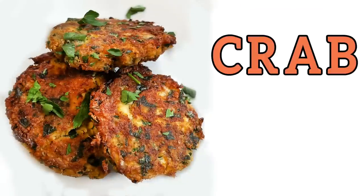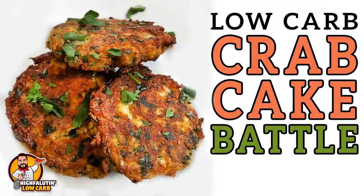We're making crab cakes! Welcome to Highfalutin Low-Carb, the almost weekly web series where we find and test the best low-carb recipes this crazy internet has to offer. Today we're tackling low-carb crab cakes, stay tuned.